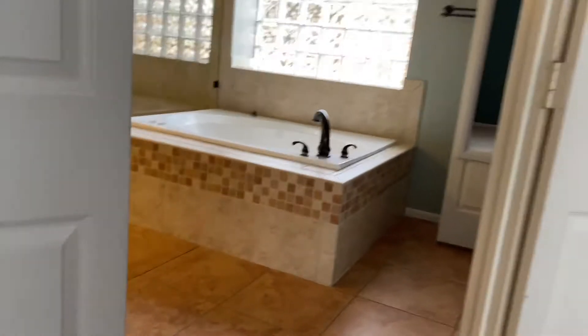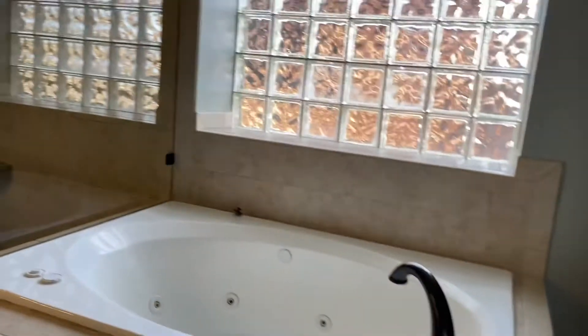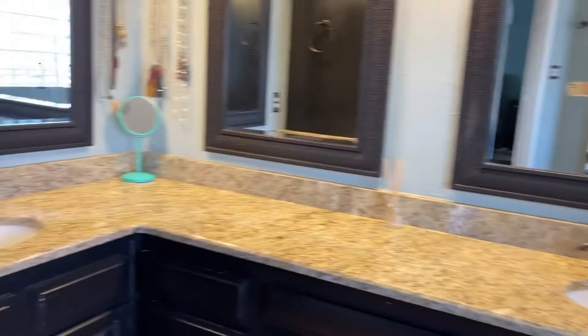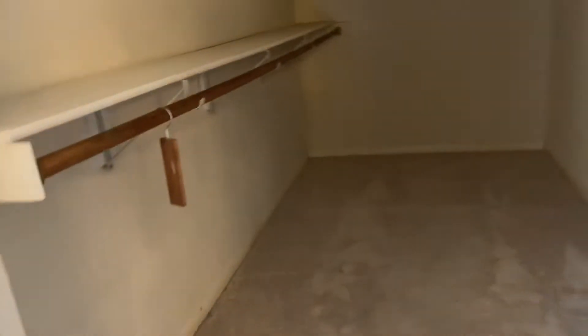Master bath has been updated at some point. It has a nice big jetted tub, big shower, dual sinks, water closet, and a big master closet. Very nice.